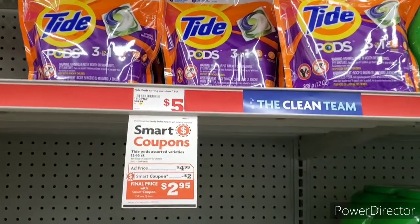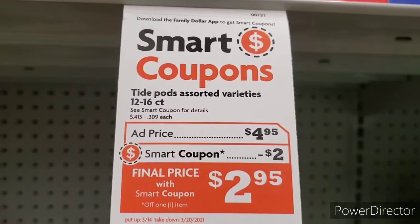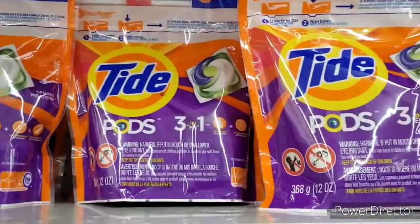Next we're grabbing some Tide at $4.95. There is a $2 smart coupon on the app, so go ahead and clip that, bringing the total to $2.95 for the Tide Pods.